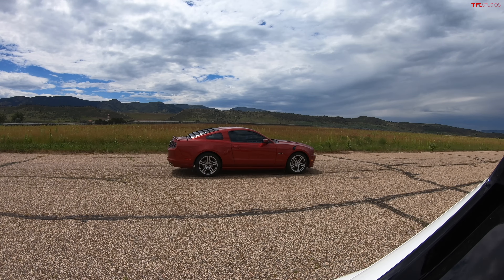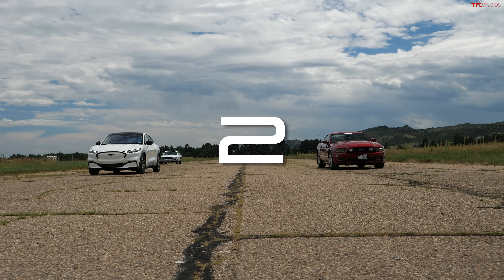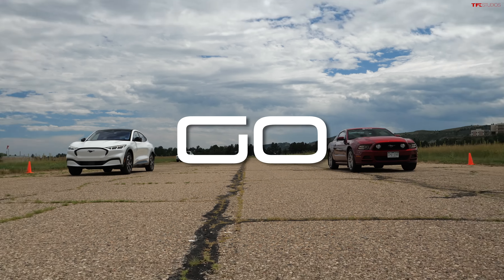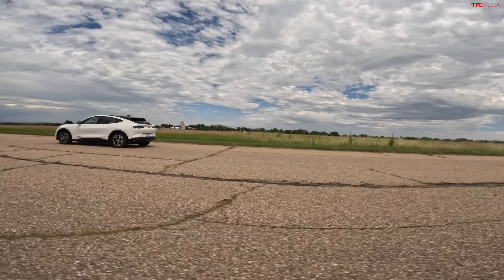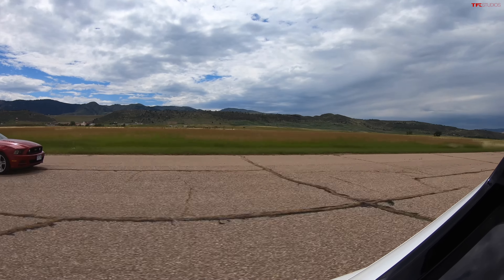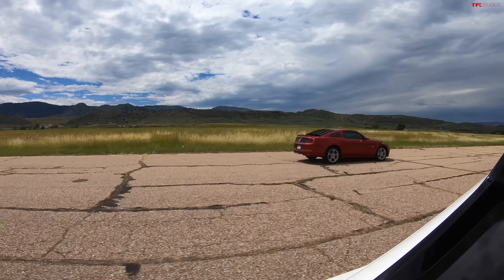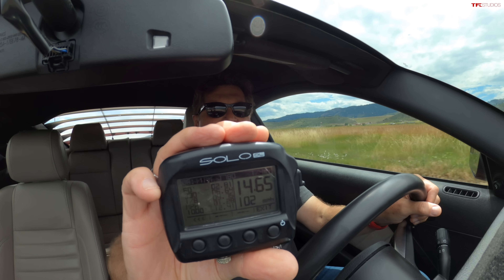Are you feeling ready to lose? Here's my prediction: you'll take me off the line but I'll start to catch up to you. I'm not bridled but I am in sport mode — let's do this. Oh, it's close! He's getting ahead of me, but wait till we go a little faster. Right about 35-40 mph is when all the power comes in and I'm losing him, but it's actually super close. Oh, it's going to be close — I'm now catching up to him. 14.65 at 102!